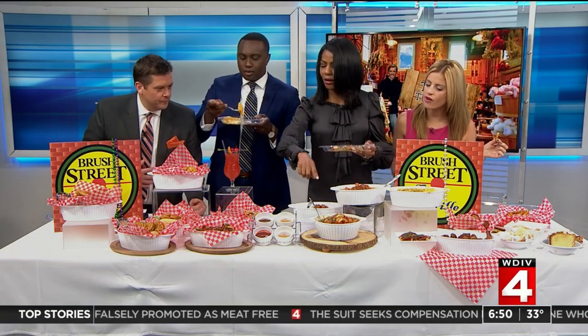Am I eating the gumbo? What is this one? That is the gumbo. Oh my goodness, it's delicious. I guessed, but I think it was the gumbo, right?